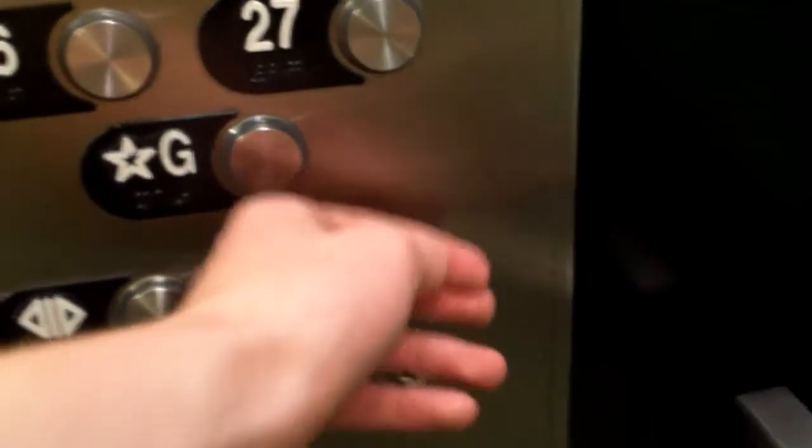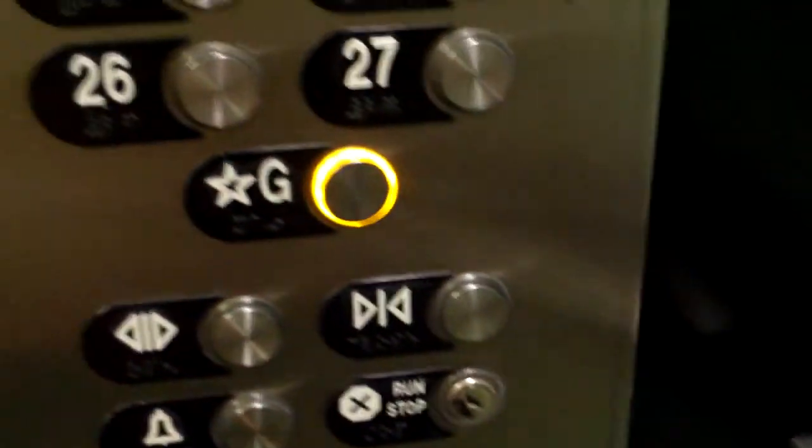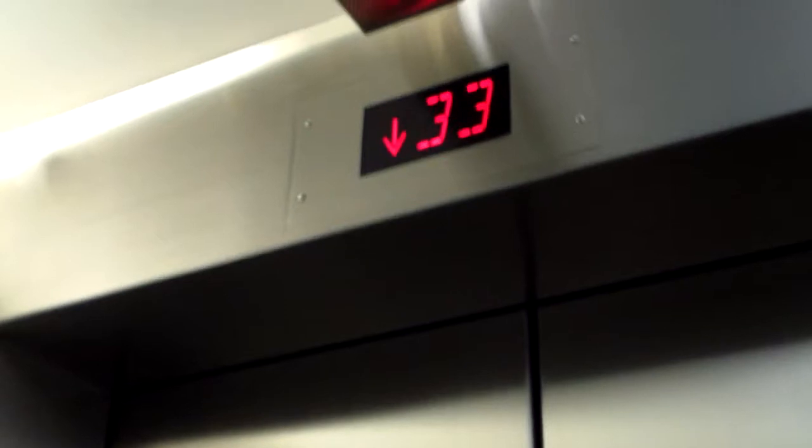We'll go close out the door again. Go down to G. It's got Otis buttons on it, both sides, and Schindler chimes.